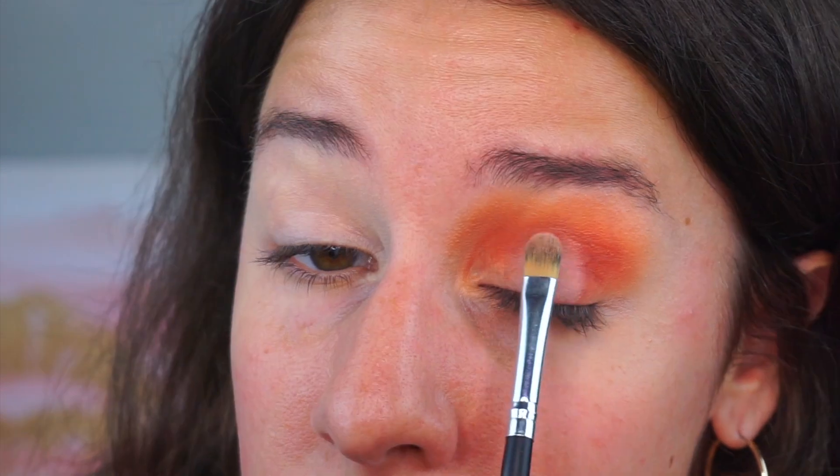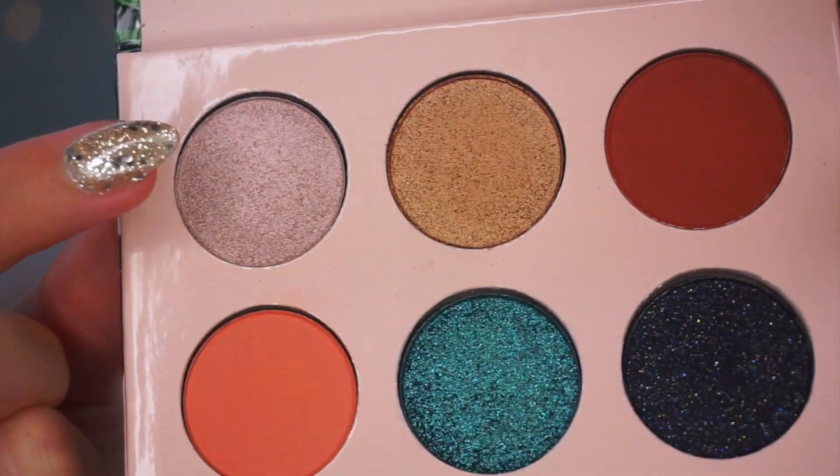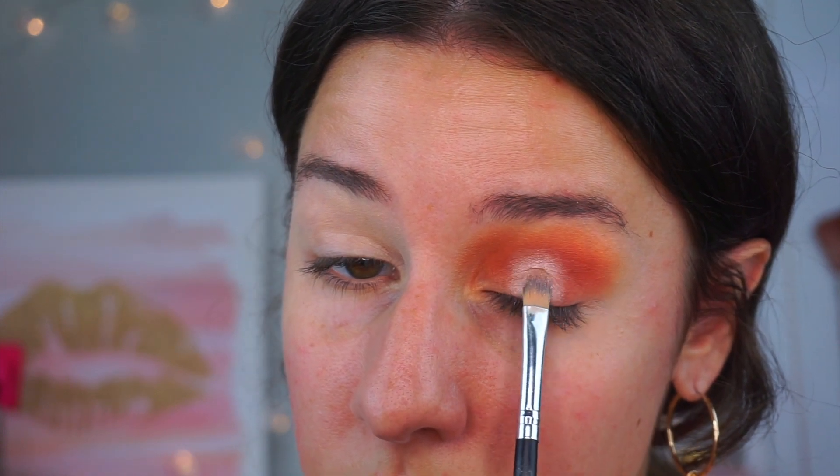Then I'm going back in with that Age Rewind concealer, doing somewhat of a halo eye — I'm not precise with it, I just want something for the shadow to stick to. I'm popping it on the middle of my eyelid, then going into the palette with Pokey Tomas, which is almost like a highlight shade — a really pretty taupe shimmery color. It really popped against Loungy and Wanderlust, so I'm popping that right over the concealer.